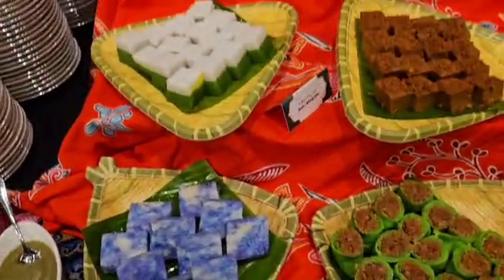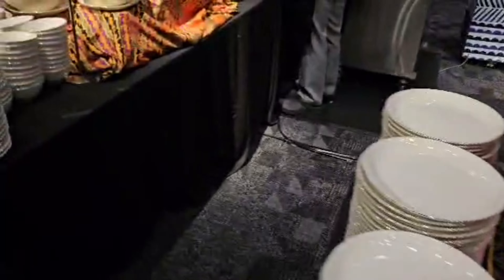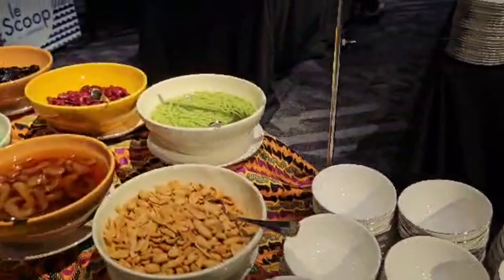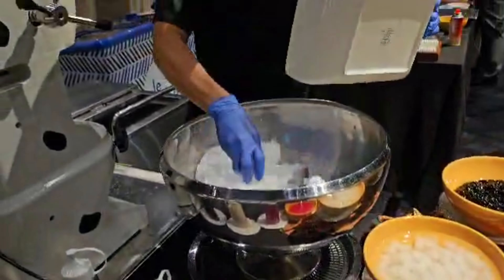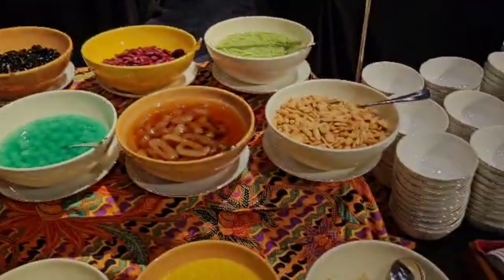So many desserts to eat! Look at this — my favourite! Tapioca! And the guy is making the Rojak. This is the Chendol — this is the guy doing the Chendol with the eyes. And cheese!